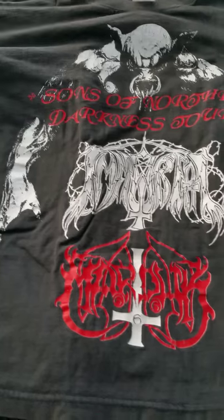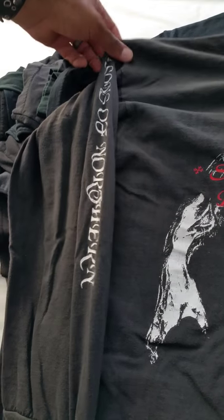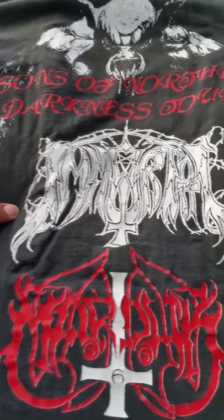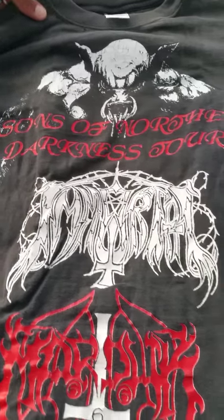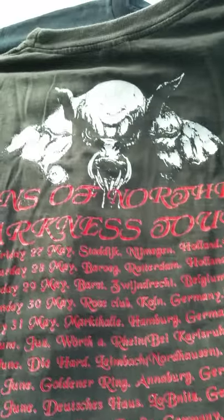This beauty is from Europe. It is the Sons of Northern Darkness tour with Marduk and Immortal — classic logo — and Marduk. It's a long sleeve, really nice put-together shirt, really rare. All the dates, all the ingredients for a really nice tour shirt.